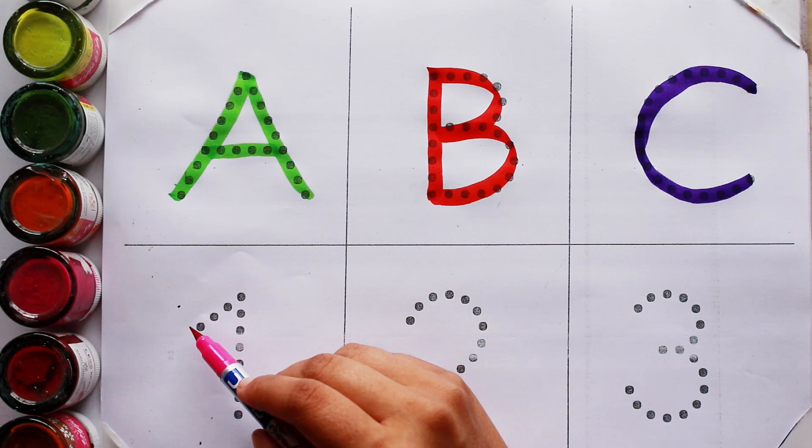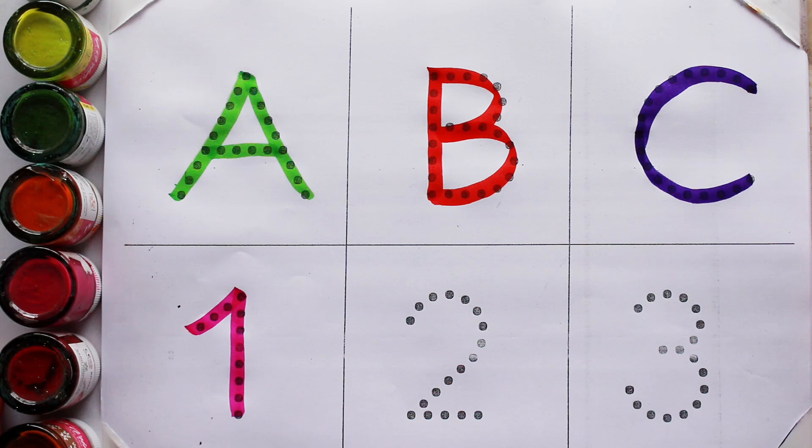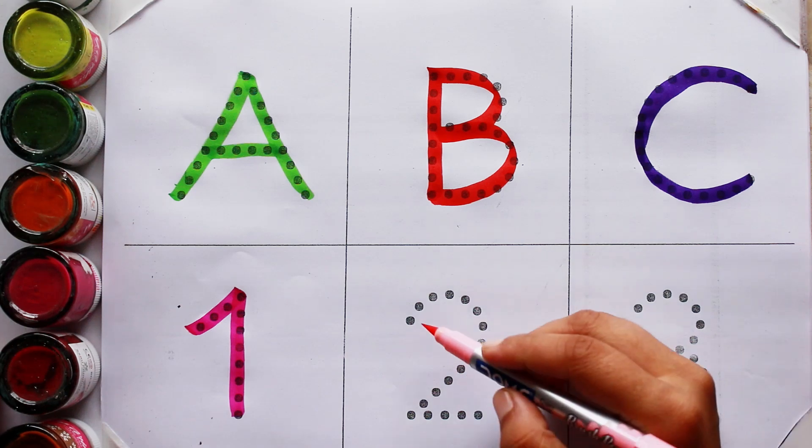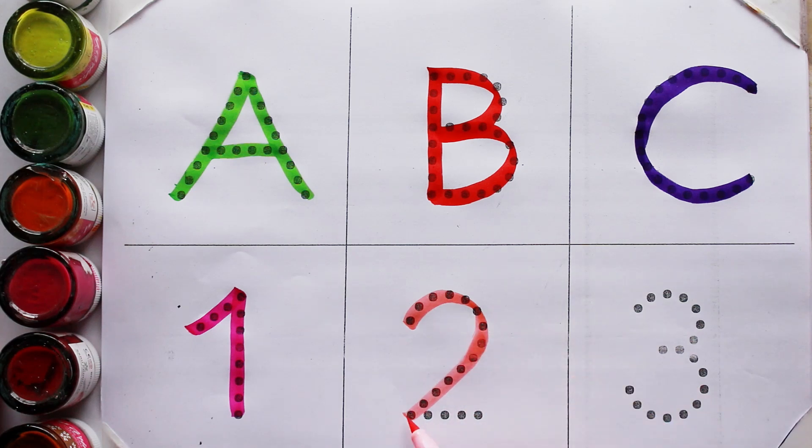Pink color. One. O-N-E. One. Baby pink color. Two. T-W-O. Two.